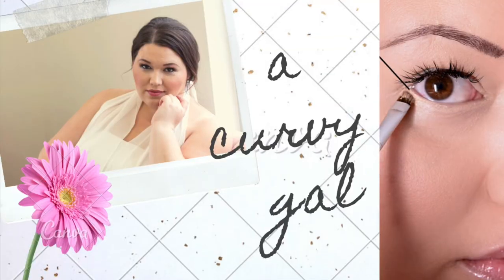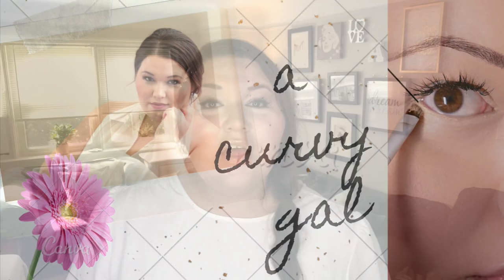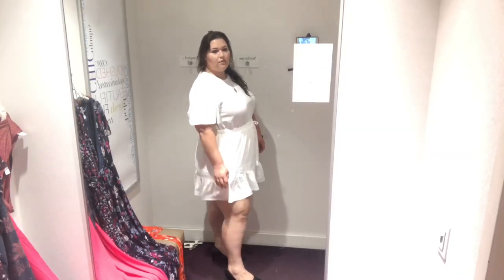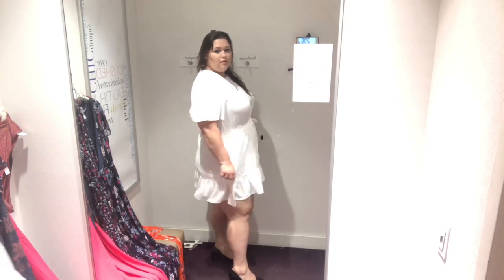This first dress, which is the one I'm wearing right now, is called the Solid Short Flutter Sleeve Dress. It's the most adorable, cute, summery dress I've ever seen. I actually didn't think this was going to be the one I'd buy, but when I tried it on I was just astounded at how good I felt in it. This color is White Egret. The regular price is $89 Canadian, but the current sale price is 40% off. I'm wearing a size 20.